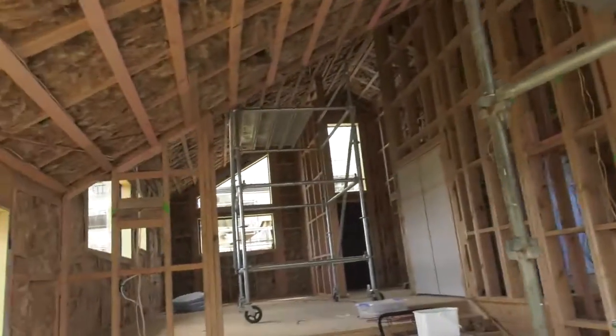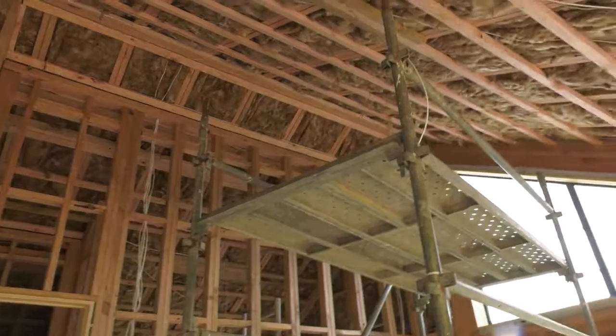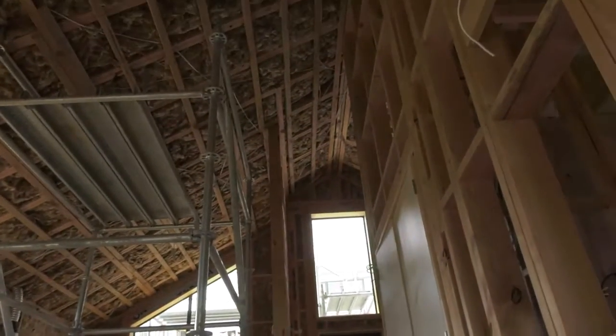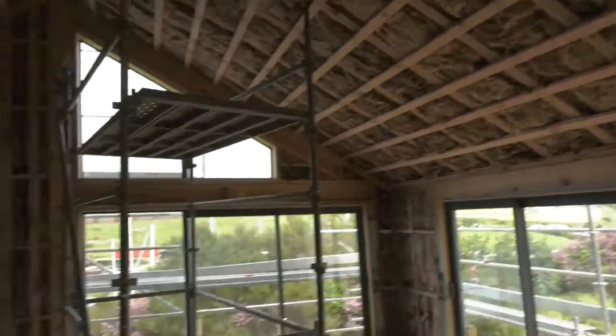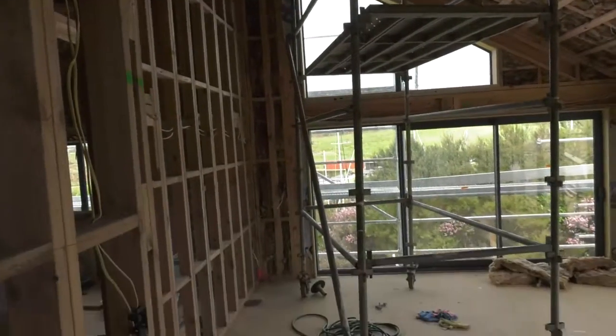I might have overcooked it in ceiling height, and I always did want big high ceilings. The small house — the last thing I wanted was for it to be claustrophobic. But I'm going to need a mobile scaffold, a bit like this, just to change the light bulb. Have a look at that — four and a half meters high to the highest point.